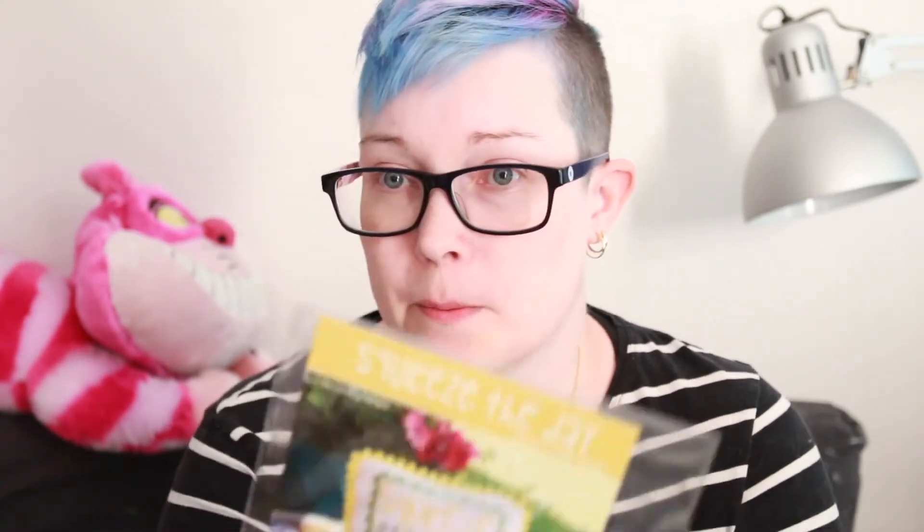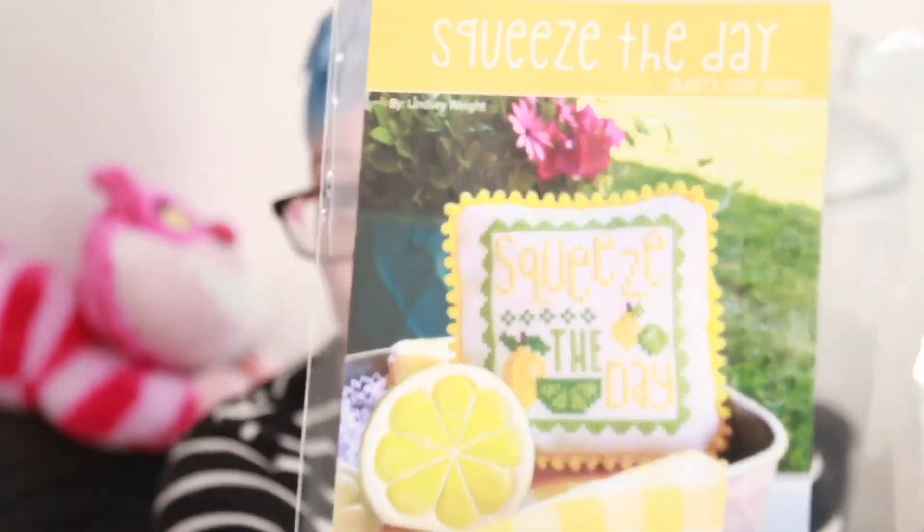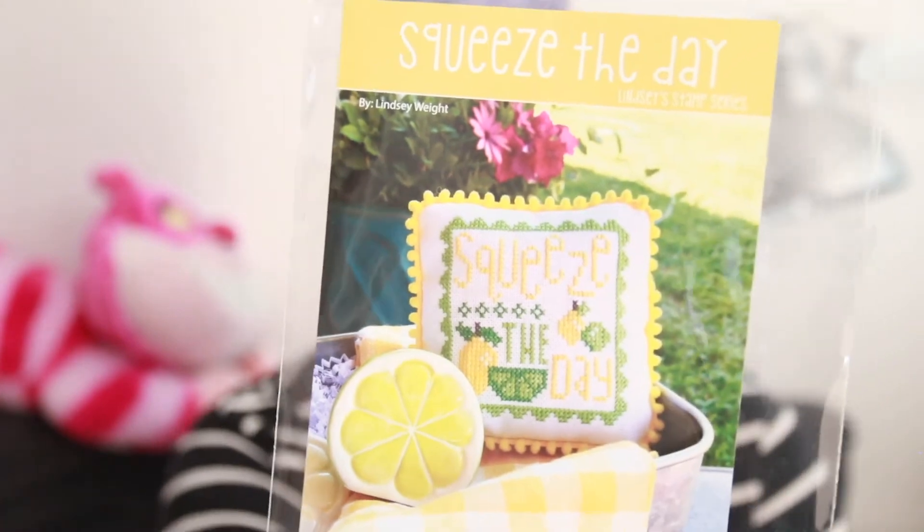She actually had a bunch of Primrose Cottage Stitches patterns and I decided to pick some up, along with another pattern. Let's start with the Primrose ones. The first is Squeeze the Day — I really, really love this one, it's very very summery. Even though summer is coming to an end I really like it. I want to start decorating my apartment a bit more.